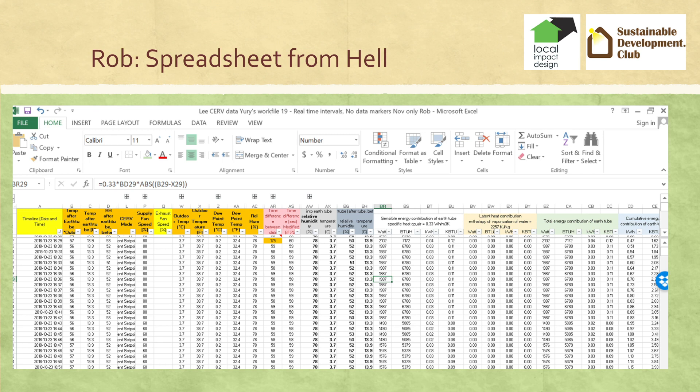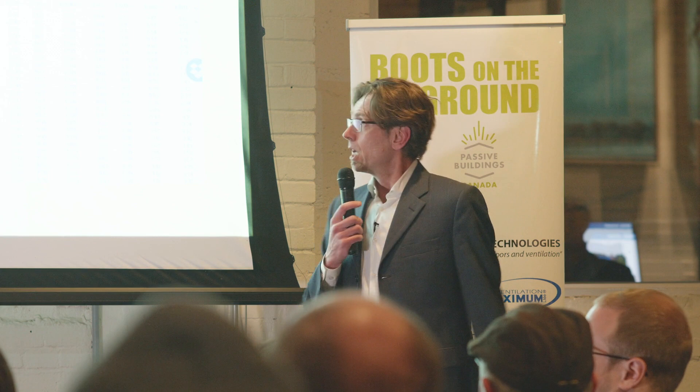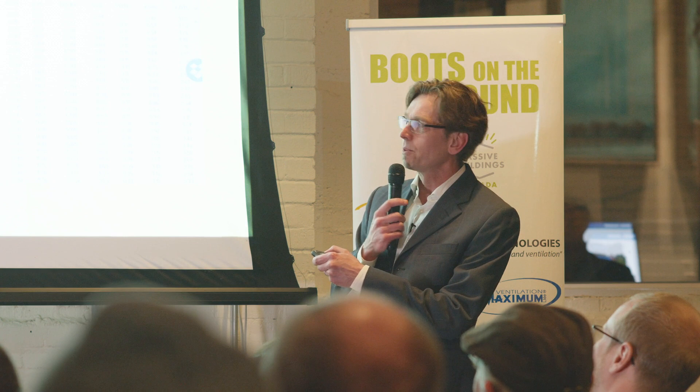Just to make things worse, when I first got the spreadsheet from Yuri, it was in Russian. So yeah, we've had some fun with this.